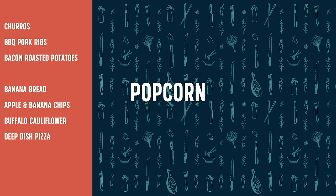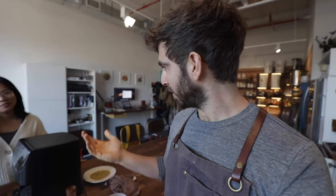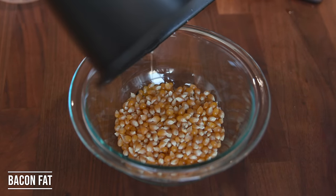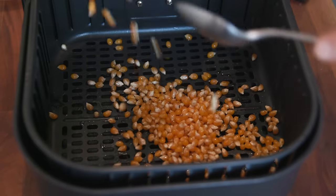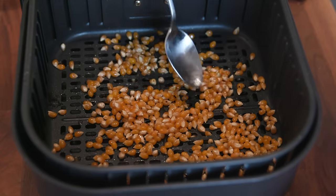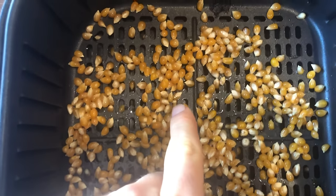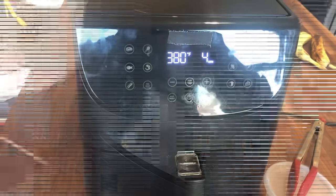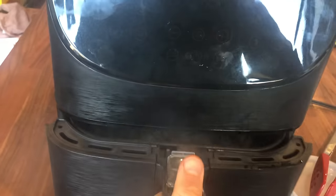All right, we can parlay this bacon experiment into the next one — popcorn. I want to experiment with popcorn in the air fryer and use the bacon grease to coat the kernels. Alex is worried the air fryer doesn't have the capability to pop popcorn. I took the leftover bacon grease from the air fryer, poured that over the popcorn kernels, mixed them until coated, and threw them in at 380 — the max — for 10 minutes. It's popping like crazy, but it's actually smoking a little bit.